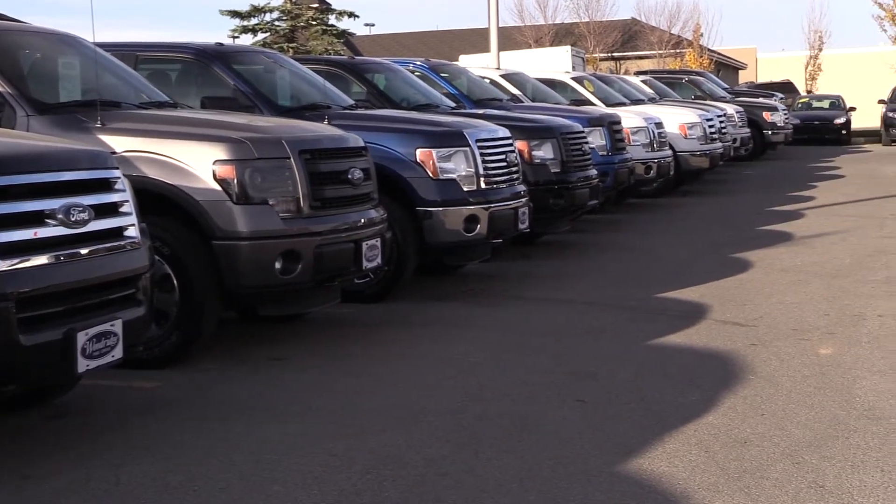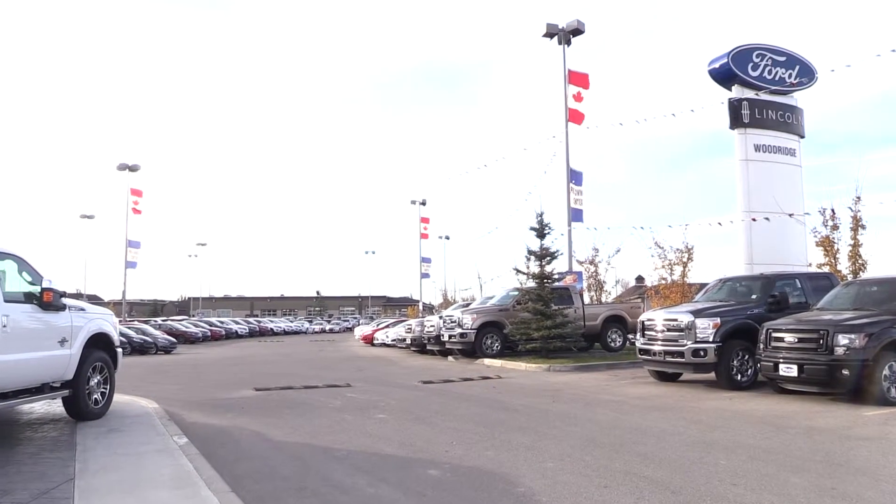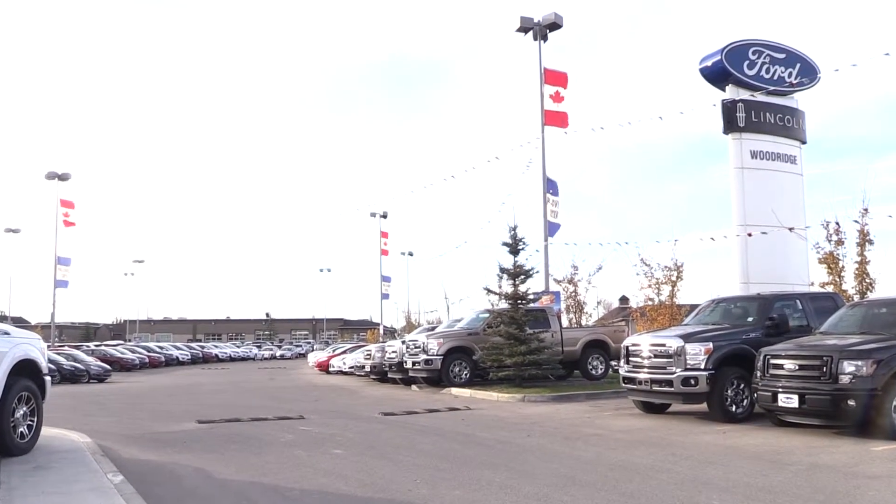So if it's a pre-owned vehicle that you're looking for — be it a car, truck, crossover, or SUV — Woodridge Ford has the biggest selection to choose from and vehicles that are priced to sell.